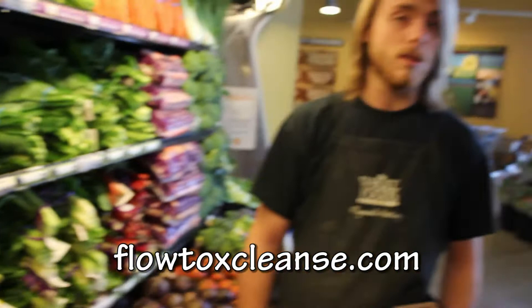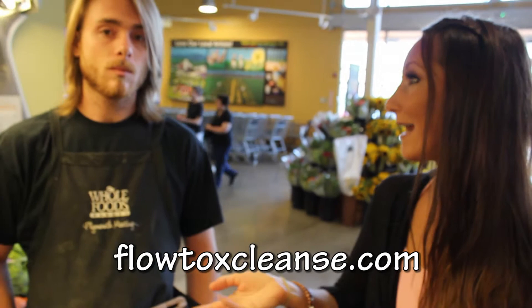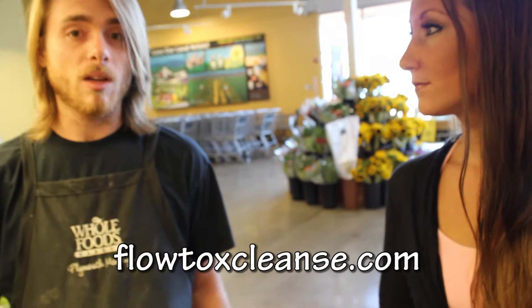Local is definitely cheaper from a financial perspective. People are trying to save money while buying healthier things, and local is better than organic from California or Mexico. You're not paying for the huge shipping costs and all that.